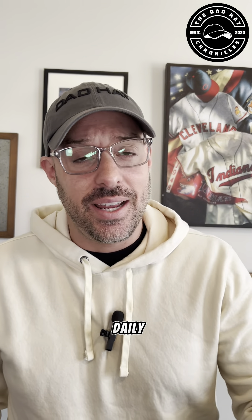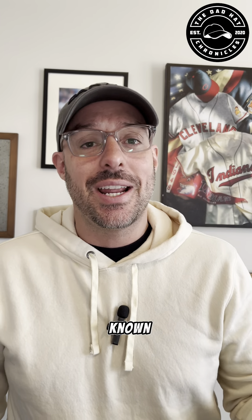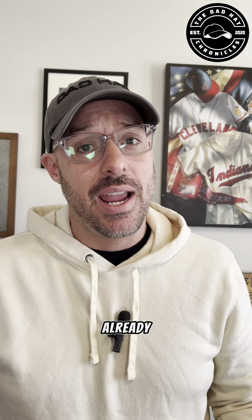What's up, Dad Hat crew, and welcome to another video. That's right, another daily video in which I'm showing you a hat a day out of my collection. My name is Ed Rivera, also known as the Dad Hat. And before I continue, I'm going to ask you guys to hit the subscribe button as well as like the video — that's how you guys are always in the know when a new video drops.